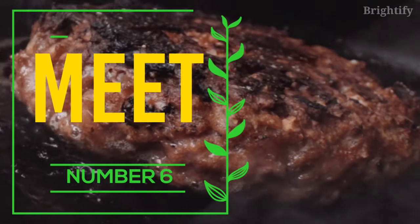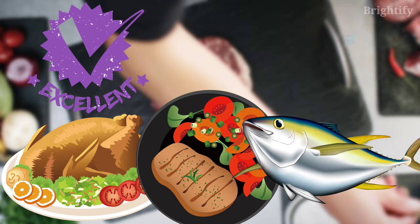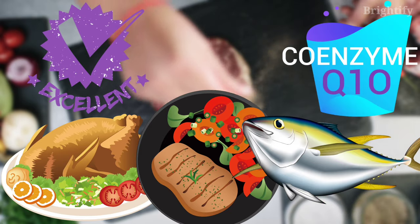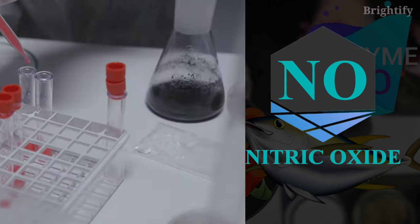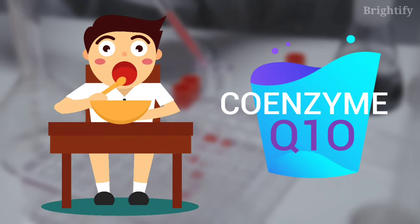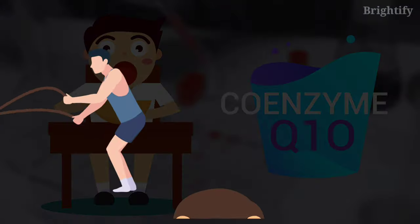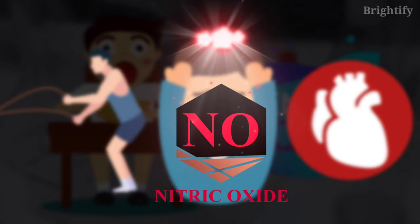Number 6: Meat. Poultry, meat, and seafood are all excellent sources of coenzyme Q10, an important compound believed to help the body preserve nitric oxide. According to studies, consuming enough coenzyme Q10 in your diet can help improve sports performance, avoid migraines, and promote heart health in addition to preserving nitric oxide.